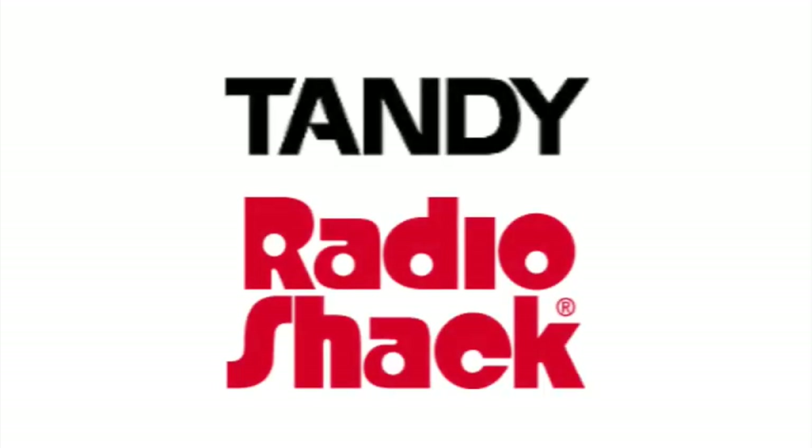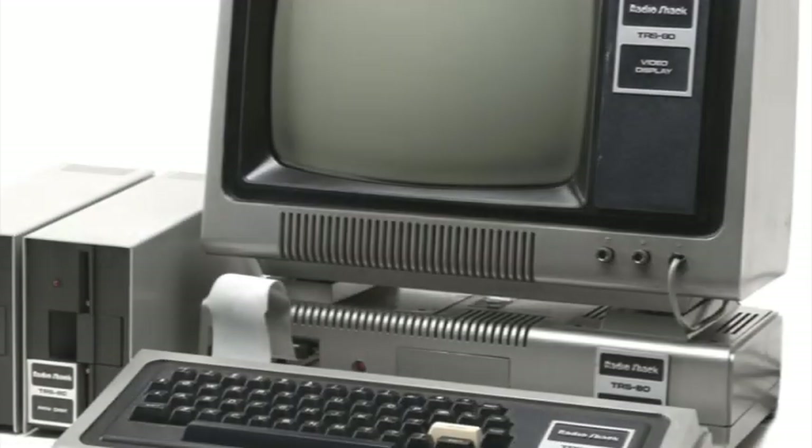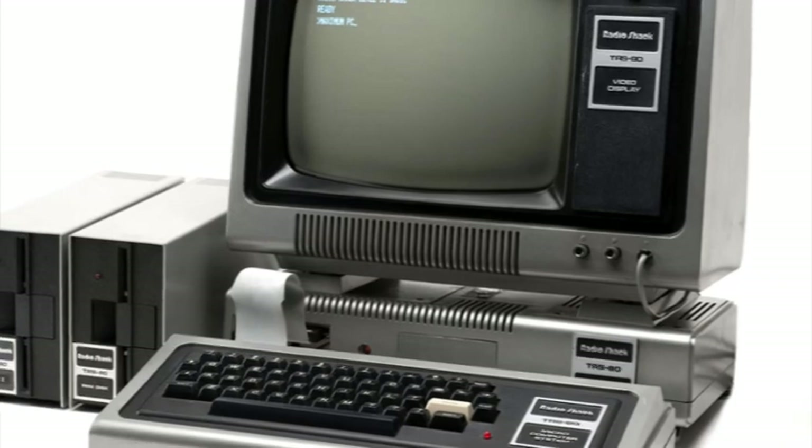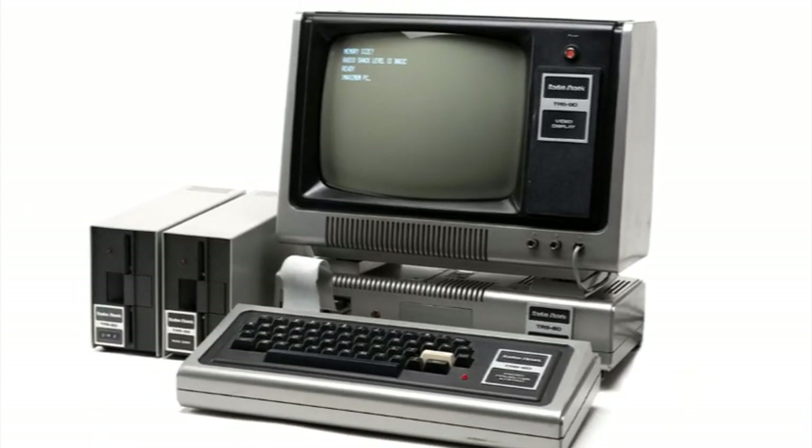Tandy Radio Shack started selling computers in the late 1970s in competition with machines from Apple and Commodore. This was the TRS-80 series of computers, which ended up being rather popular with home users, as well as schools and some businesses.